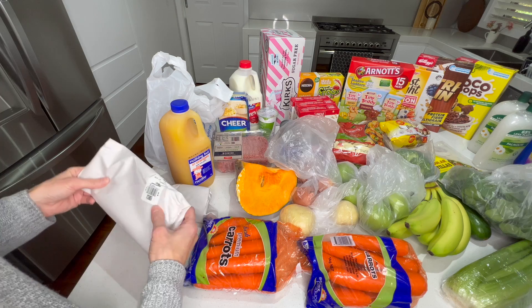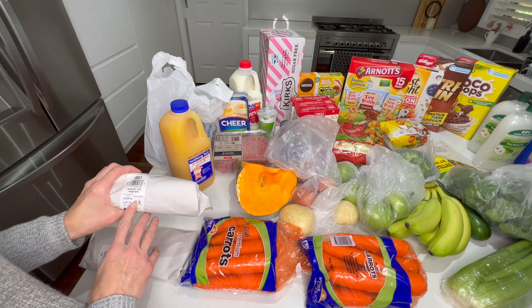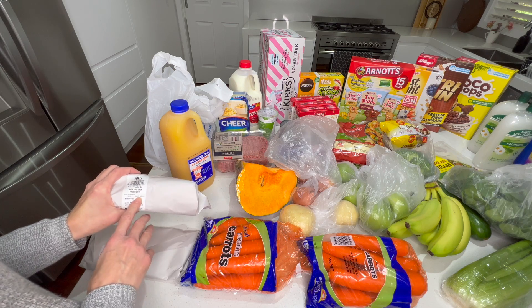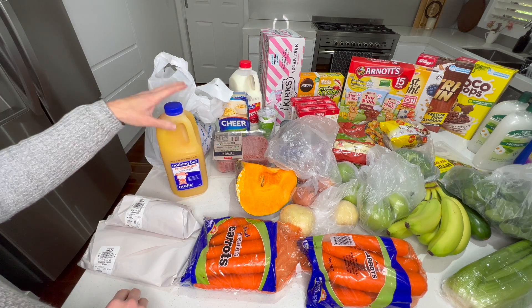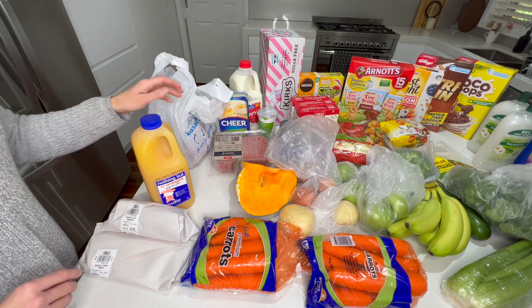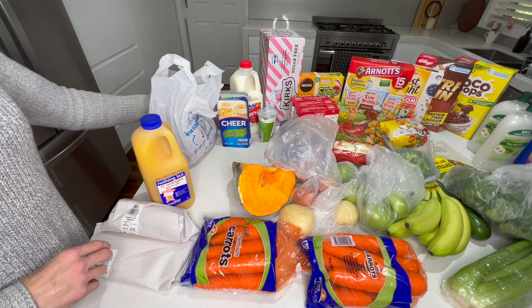We start with the cold stuff so we can put that away. We've got some turkey there for turkey sandwiches, skinless frankfurts — I'm going to put these in some puff pastry with some cheese for the kids for school. We've got some juice and some mince for the bolognese sauce and the burgers.